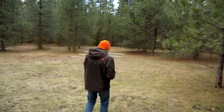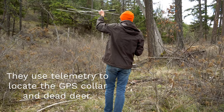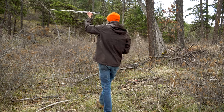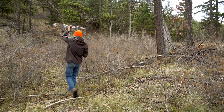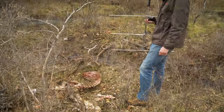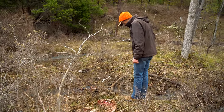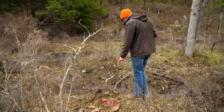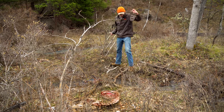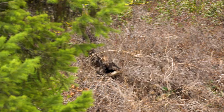We came up on this deer carcass and there was actually a golden eagle on it, which was pretty cool.